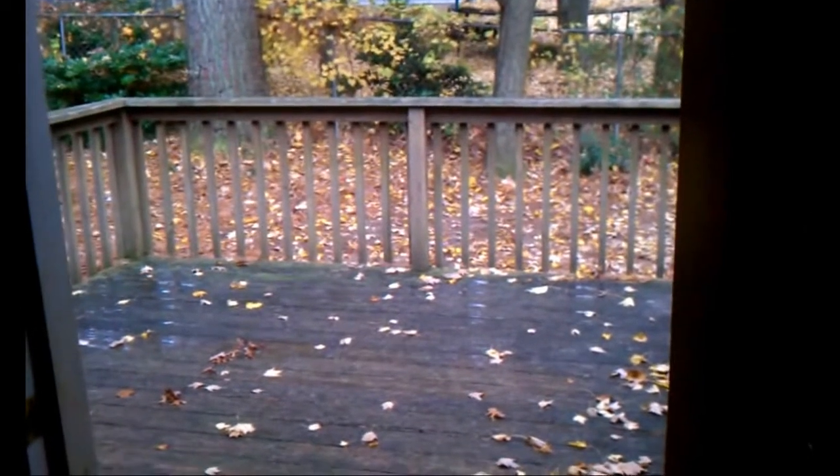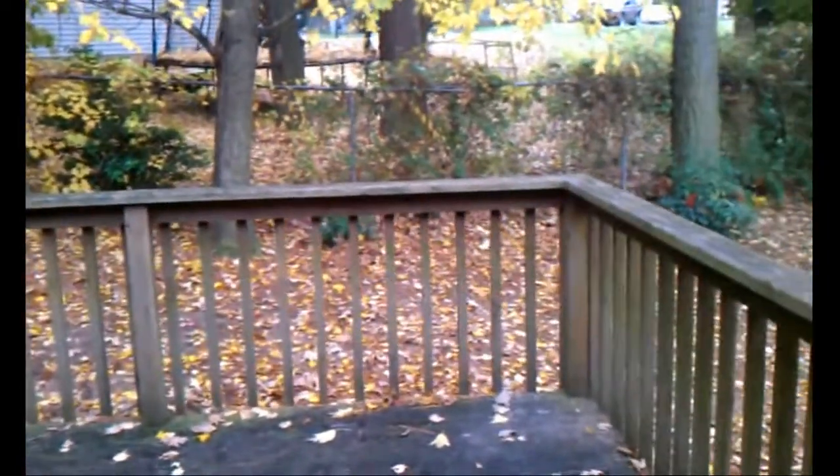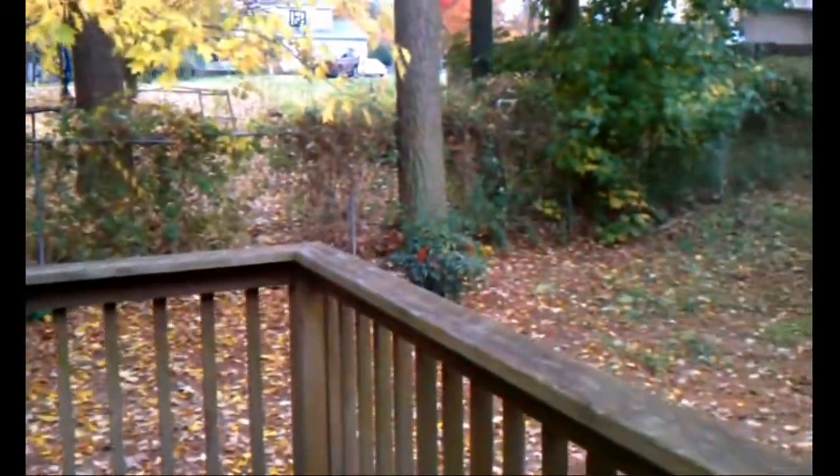The kitchen is nice and spacious with a nice open feel. There's a great deck out back and a fantastic backyard. It actually just started to drizzle here.